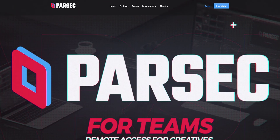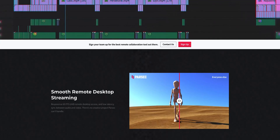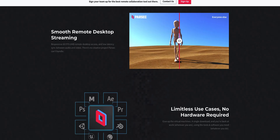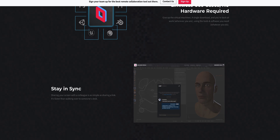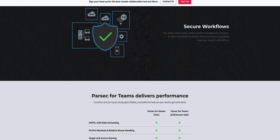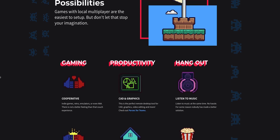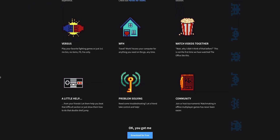The best thing about Parsec is that it's completely free. There are some paid options if you're using this in a work and team environment — having teams control a certain computer, you can get team accounts and pay for that. For the general user, it's absolutely free. There are several settings you can dial in to make it just right for you, and the best thing is that it works on everything — you can use it on your Mac, on your Windows computer, and you can use it for more than just games.